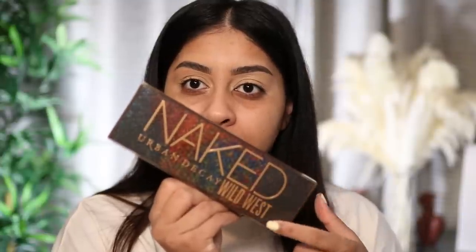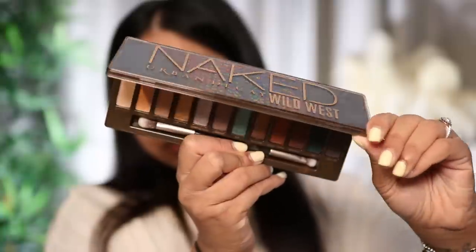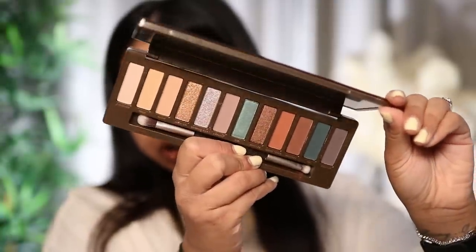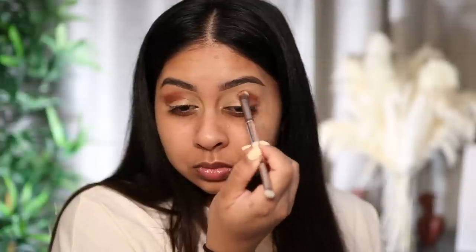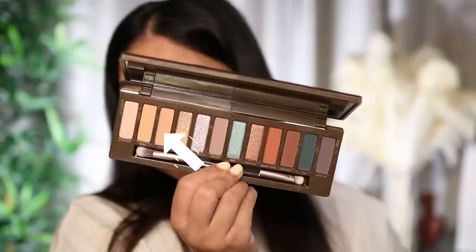Next I'm trying out the Urban Decay Naked Wild West palette. There are some beautiful shades in here. The first shade I want to grab is Ghost Town, and then I'm going to grab Nudie just to help blend that shade out.